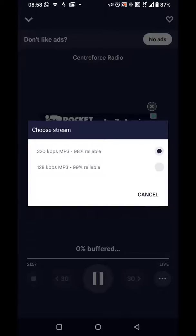I've had the highest quality stream — the 320 kilobits per second MP3 stream. That's the highest stream available for this particular station.